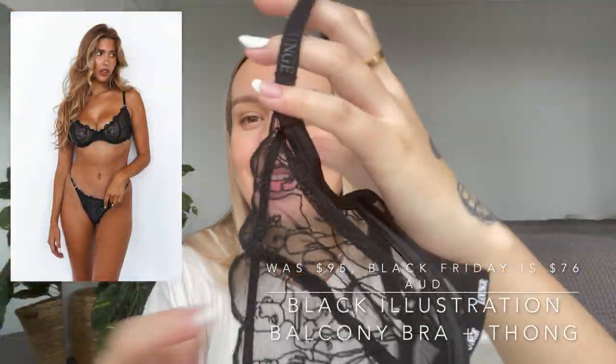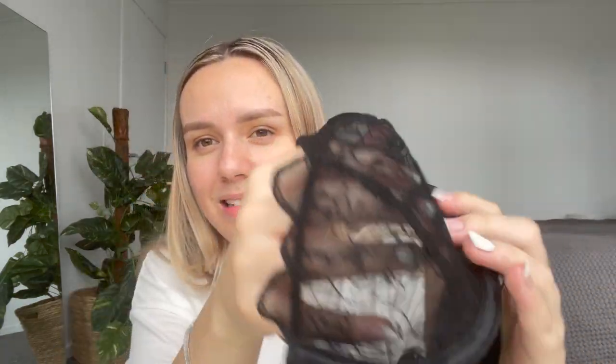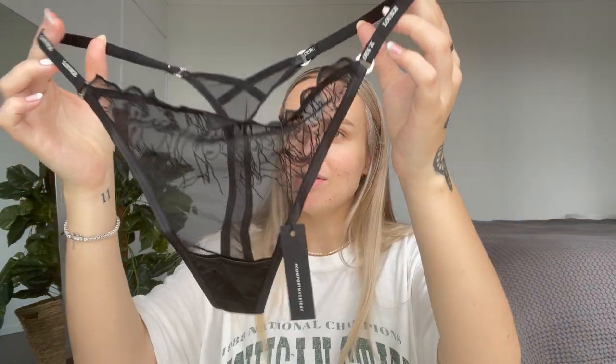I just love that Lounge launched these — I was like, why didn't I think of that? This is called the Illustration Balcony, and if you look at the lace there is actually a woman in it. I'm going to put it against a white bra so you can see better — the lace has a woman's silhouette in it. How cute is that? I am so in love with it. I'm so excited to not be pregnant anymore, but this is really cute while I'm pregnant as well.